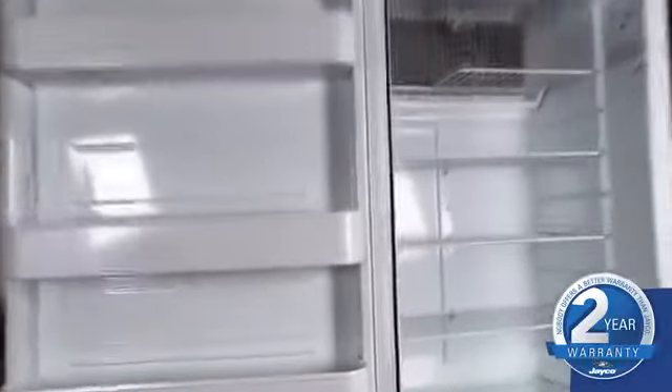This great new feature replaces the air mattress design we've used in the past. In the kitchen, you won't find a more spacious fridge than J-Flight's 8 cubic foot refrigerator, which is now standard.